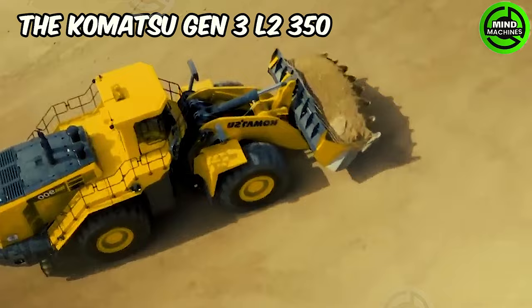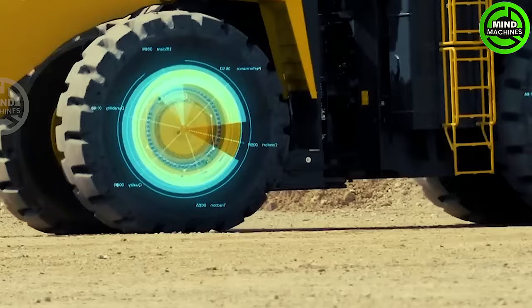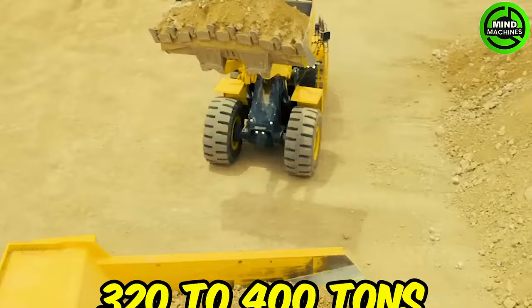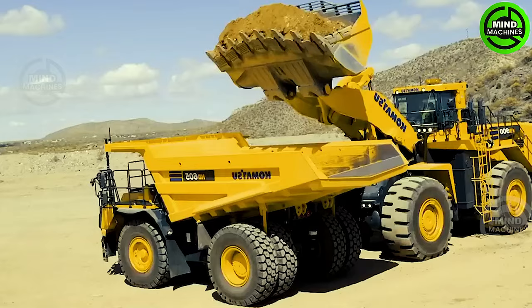The Komatsu Gen 3 L2 350 wheel loader with a 72,574 kg capacity and payload ratings ranging from 320 to 400 tons is the largest and most powerful in its class.